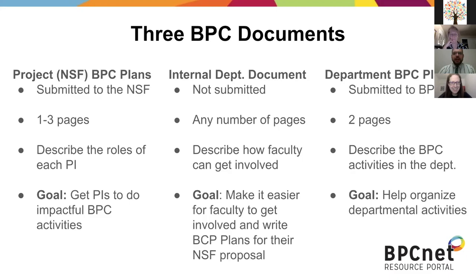We want a tidal wave of people doing thoughtful, well-organized BPC activities, and maybe there's some peer pressure there — particularly when we get fancy folks like at MIT posting theirs.